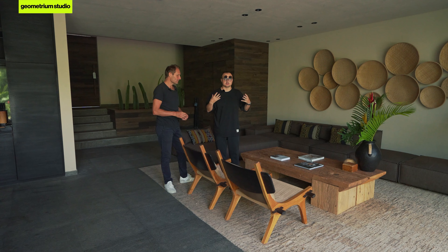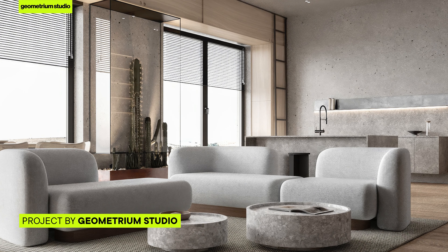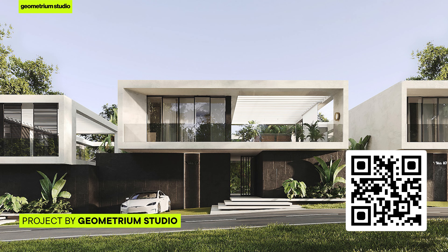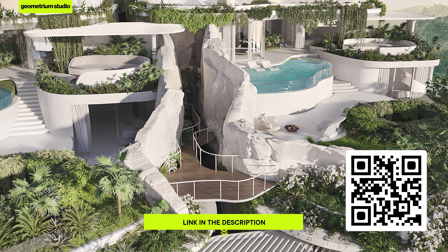We design homes and interiors for the people who will actually live in them. So if you want to order an amazing design project or create a great architectural space, feel free to contact our studio — check out the link in the description below.